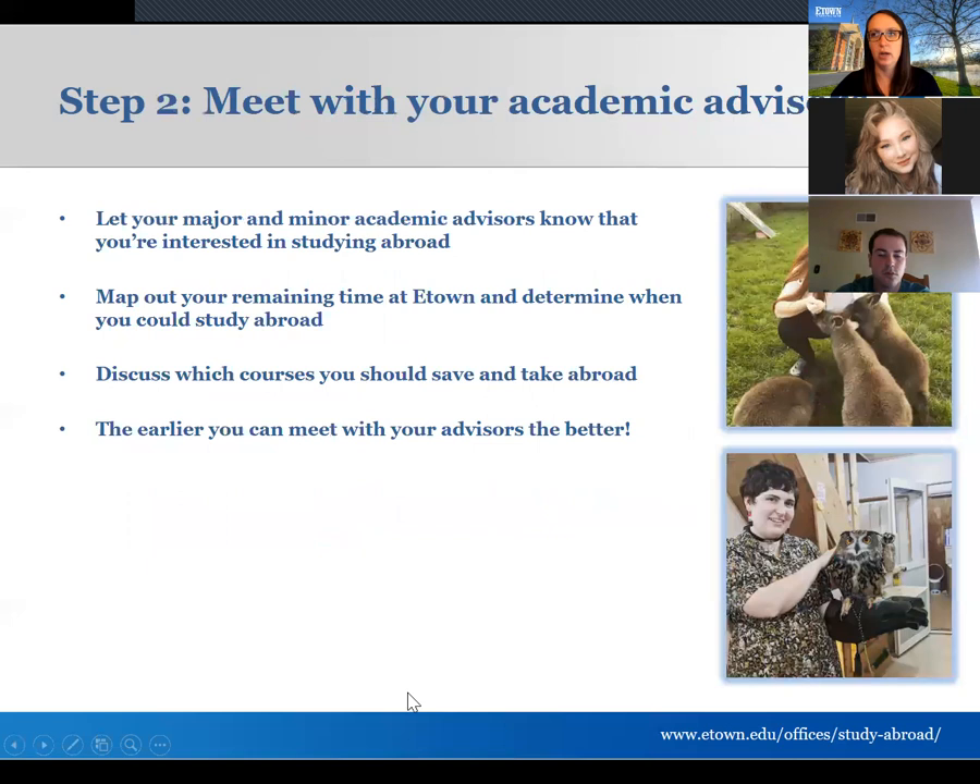Step two is meeting with your academic advisor. If you're a first-year student, let your first-year seminar advisor know you're thinking about studying abroad. Once you get assigned an advisor within your major, talk to them too — there might be a specific semester that works better for your schedule or certain programs they recommend. If you're in your first semester taking a course with a professor in your intended department, definitely chat with them as well.